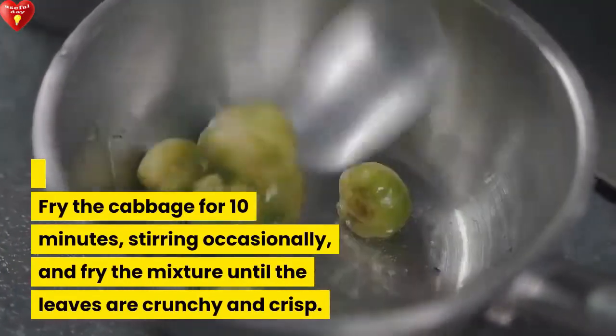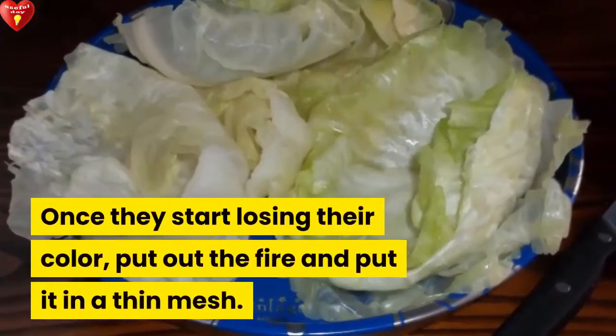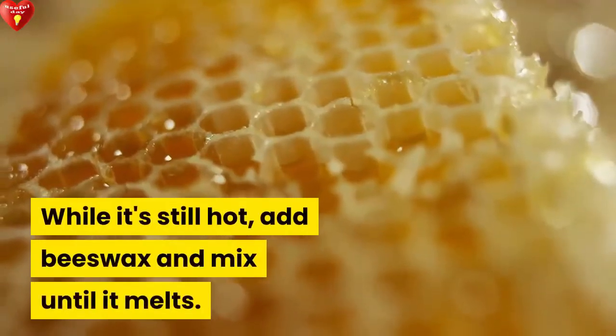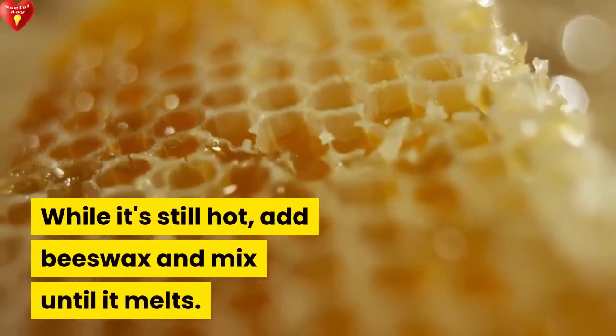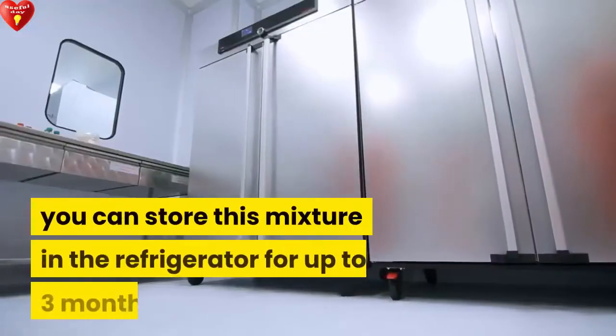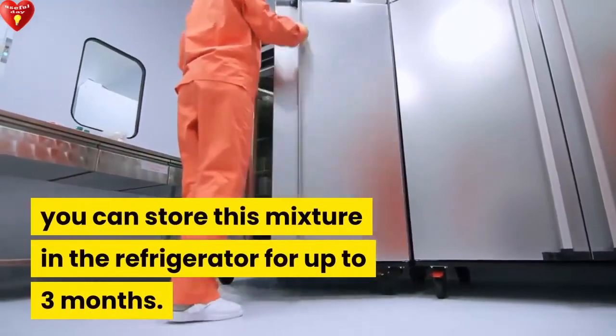Fry the mixture until the leaves are crunchy and crisp. Once they start losing their color, put out the fire and strain through a thin mesh. While still hot, add beeswax and mix until it melts. Store the mixture in small containers. You can keep this in the refrigerator for up to three months.